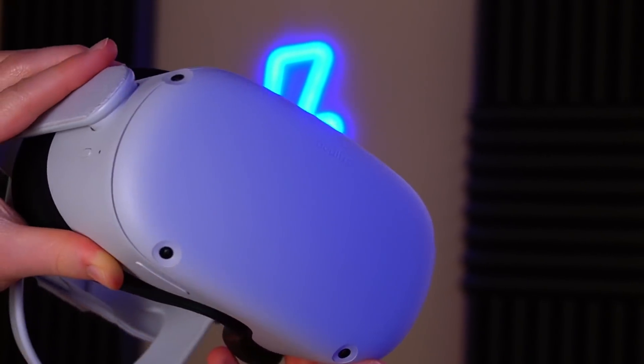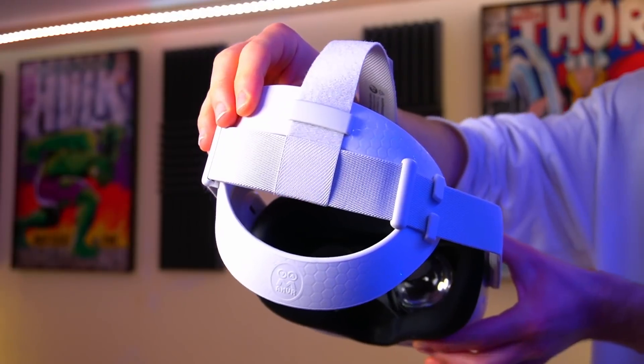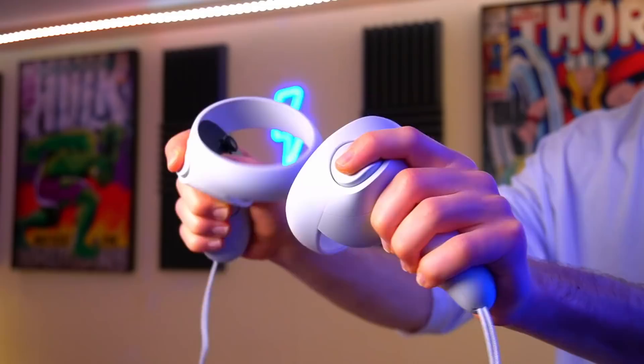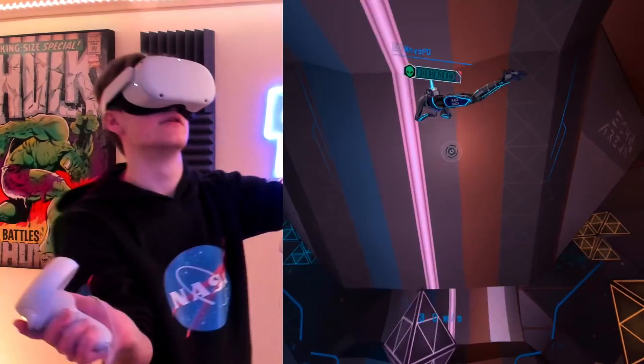Many of you will likely be set on a Quest 2 for your first VR headset, and many of you have likely already purchased one. The question that myself and so many other VR channels are asked more than Mark Zuckerberg is asked in court is: what Quest 2 accessories should I buy? So instead of making a two-hour-long overly analytic video, I'm laying out the most influential and currently prominent Quest 2 accessories in a classic tier list to help make your descent into VR a little bit easier.